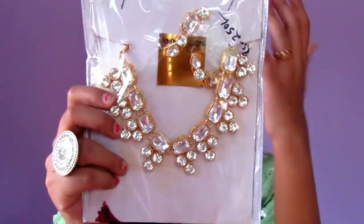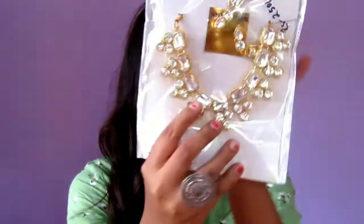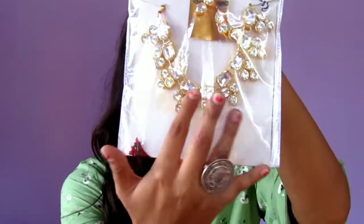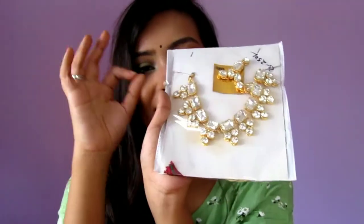The last piece of jewelry from this haul is this one. It costs 250 rupees and it's a very beautiful stone necklace — it's gold plated and there's stone everywhere. I love this one. I'm not a very big fan of the earrings, but the necklace is awesome.